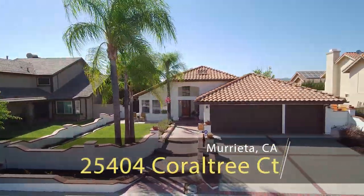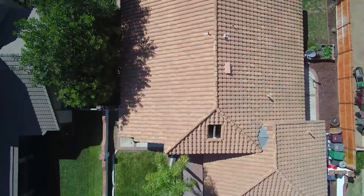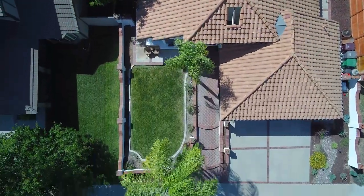Hi everyone, Troy Sage here of Sage & Associates at Realty One Group and Realty One Group Southwest. Boy do we have a home today that totally rocks. Freshly painted outside, beautiful landscaping, and inside you are going to be amazed at how cool this house is. This property is located at 25404 Coral Tree Court in Central Marietta, California — close to shopping, low taxes, close to freeways, and great for commuting.